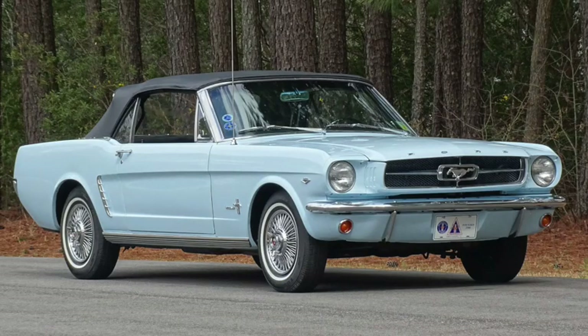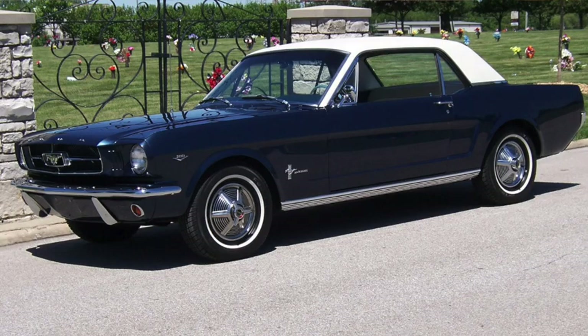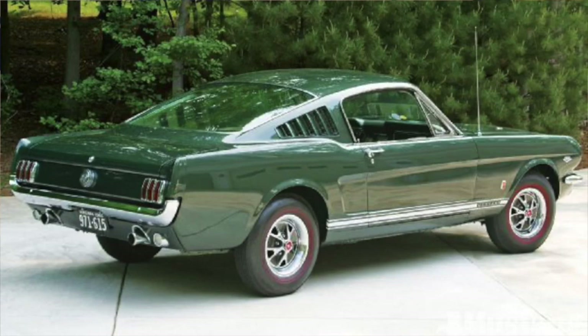And what about pony cars — sporty compact-based coupes, named for the Mustang — a car that was originally introduced with a 2.8 liter 6, or a 4.3 liter or 4.7 liter V8? It was certainly more of an entry-level GT car than a muscle car, even with a quarter mile time as low as 16 seconds, at least to start.